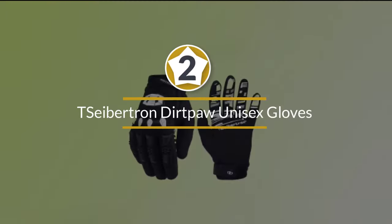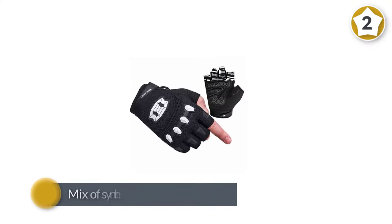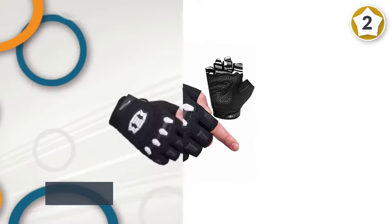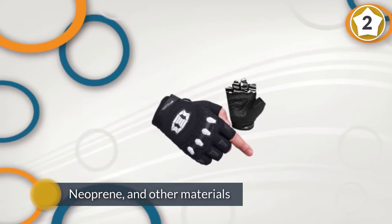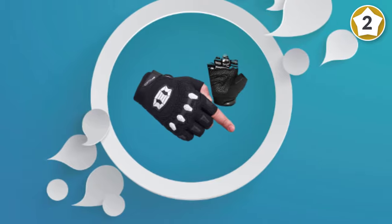Number two: Sebertran Dirt Pot unisex gloves. These gloves are good for trails, street driving, and other cycling situations, particularly those that carry a risk of a fall or crash. This glove is made from a mix of synthetic leather, polyurethane, neoprene, and other materials to bring you comfort and versatility.